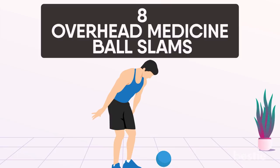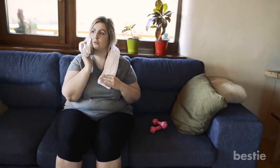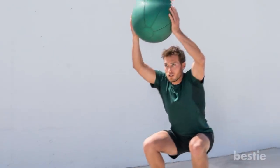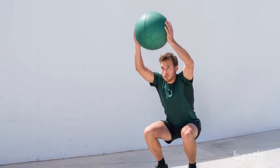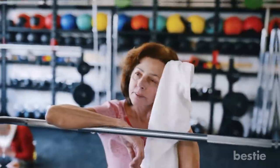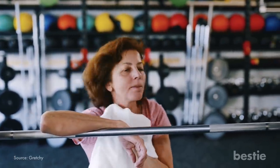Overhead medicine ball slams is a surefire way of torching belly fat. When there is little time for exercise, investing in this underrated practice will be extremely beneficial. Not only does it burn fat, it also builds endurance and works as a great stress reliever.